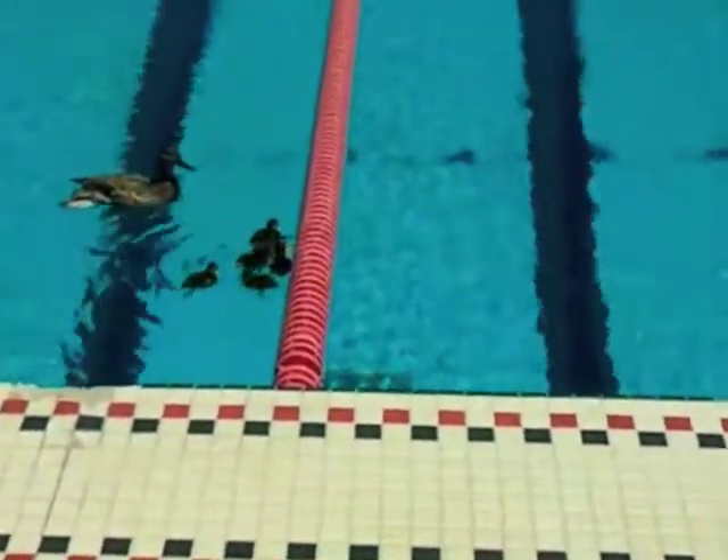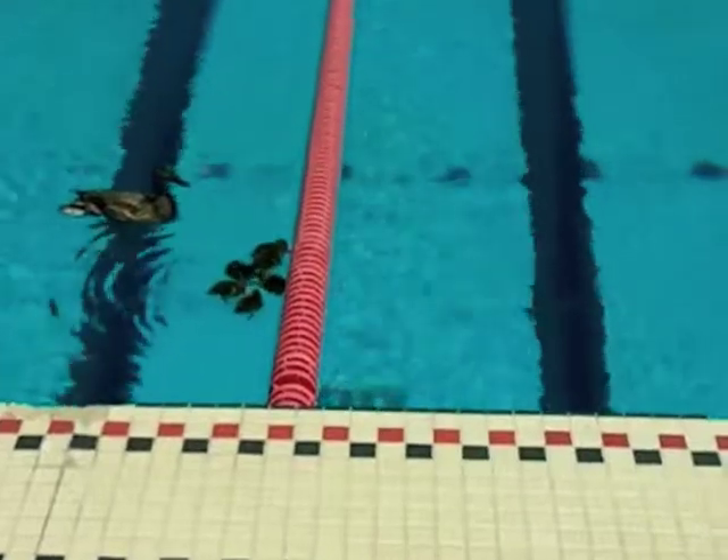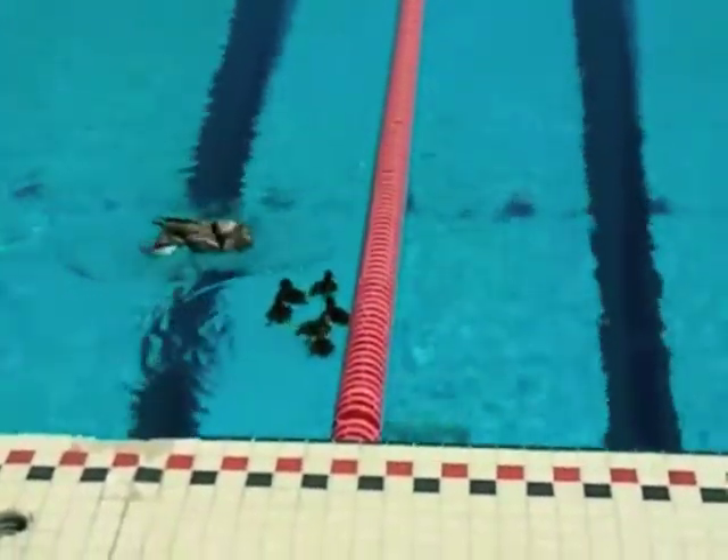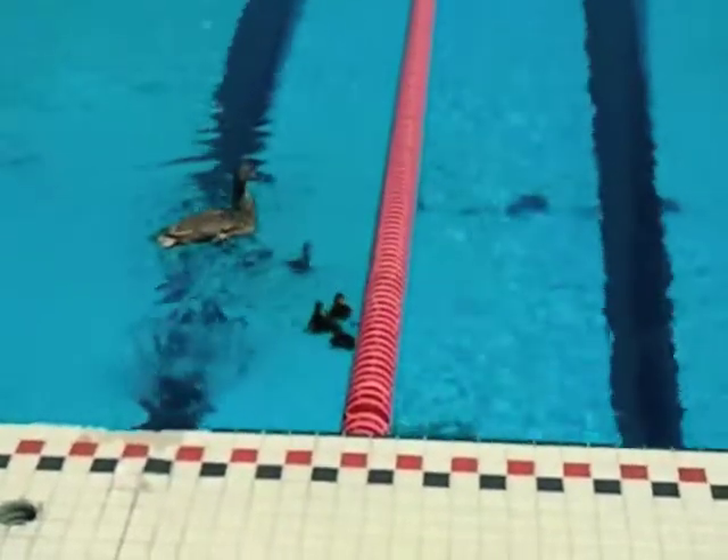Look, they're taking a nice cold bath. I wonder why they get in the water — it's probably because it's so freaking hot out here. The mommy's cleaning herself too. She's showing the babies.